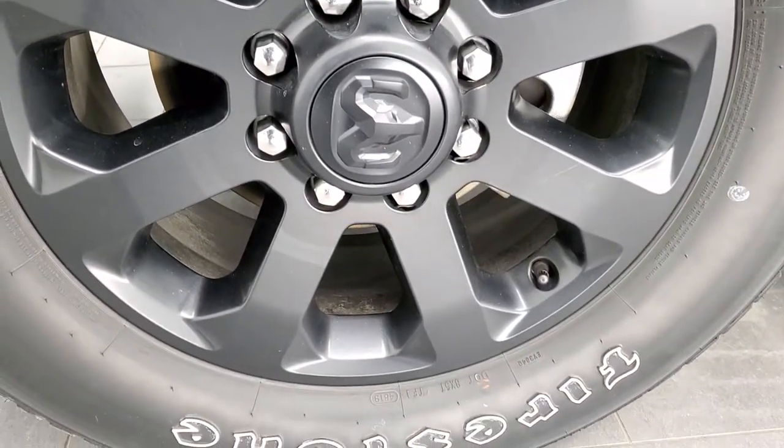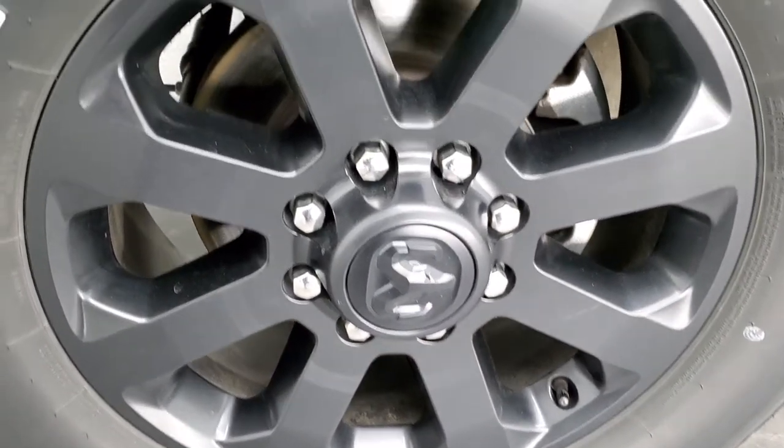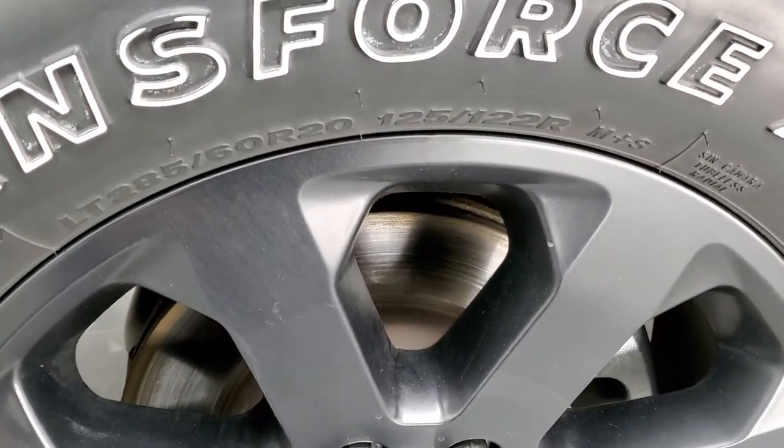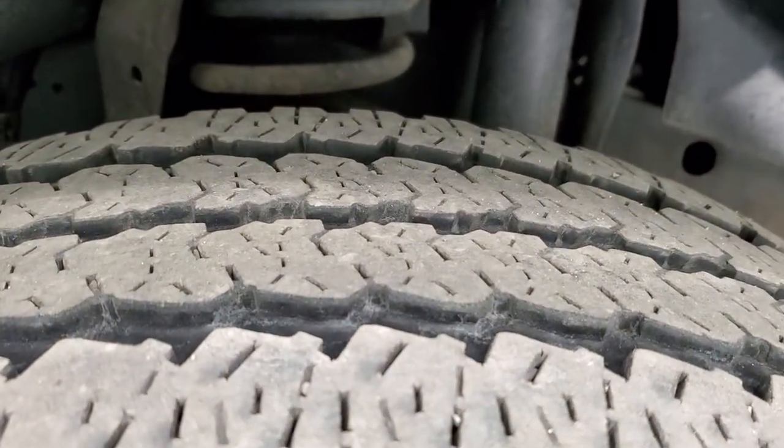This one comes with the black 20-inch painted alloy rims and it has Firestone Transforce AT tires — LT 265/285/60 R20s — and they have right around half the tread left on them.